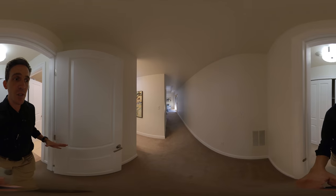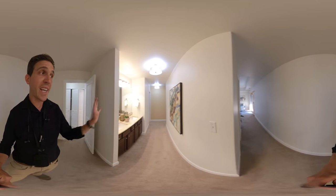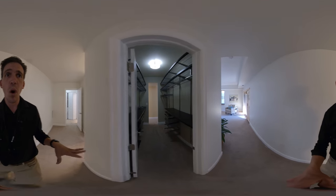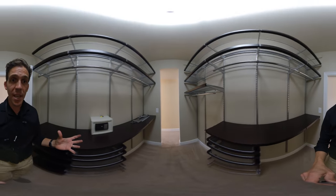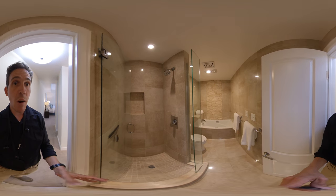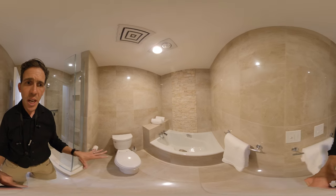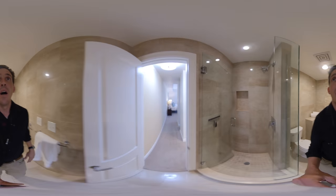The master suite is awesome — it's absolutely gigantic. Double vanity here, and then a really awesome walk-in closet with a custom closet organization system. And then to the left we have our five-piece bath with a tub and a walk-in shower with seamless glass and a poured pan. Really nice finishes all around, pristine and clean.